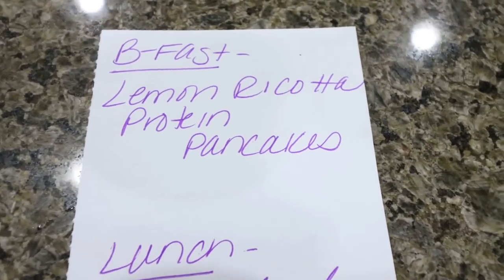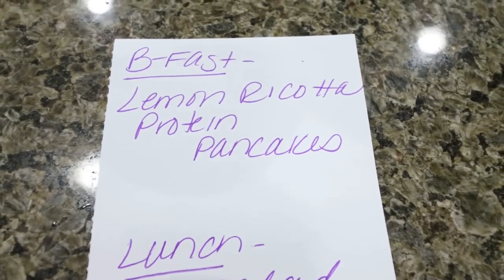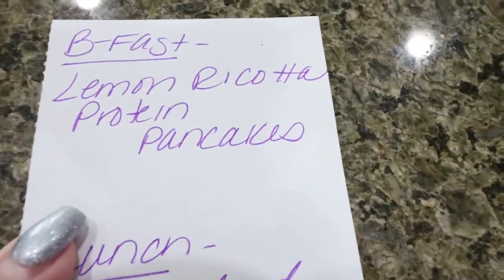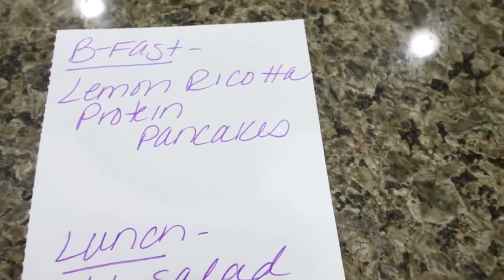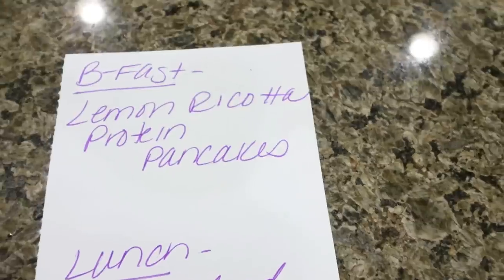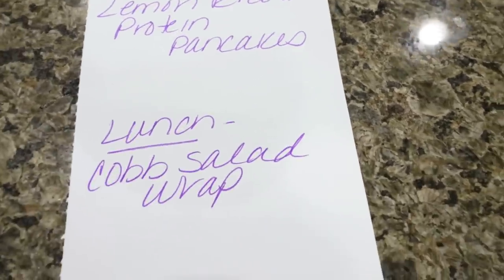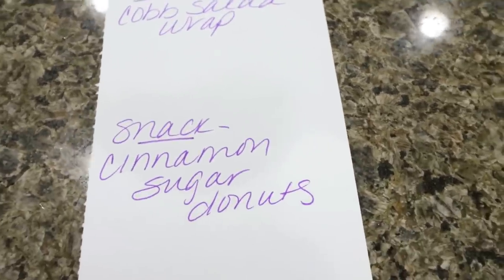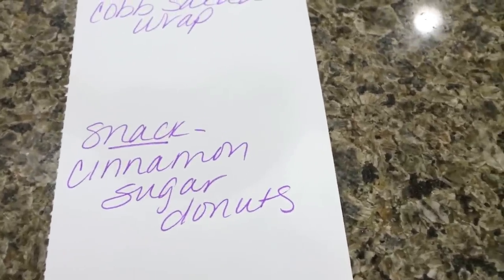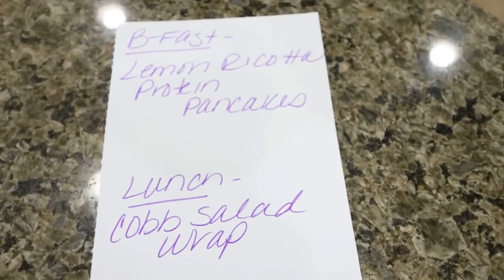Here's what you'll be seeing on Monday for meal prep. I'm going to meal prep even though it's a short week. For breakfast, I'm making lemon ricotta protein pancakes. I'm able to half these recipes to have enough for the first part of the week before I fly out. For lunch, I'm making Cobb salad wraps. And for dessert, I'm making cinnamon sugar donuts — it's been a long time since I made a donut so I'm excited. Stay tuned for all three recipes on Monday.